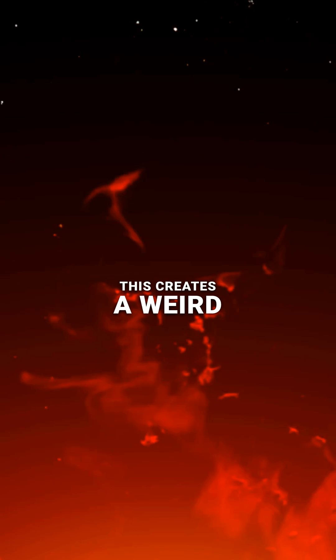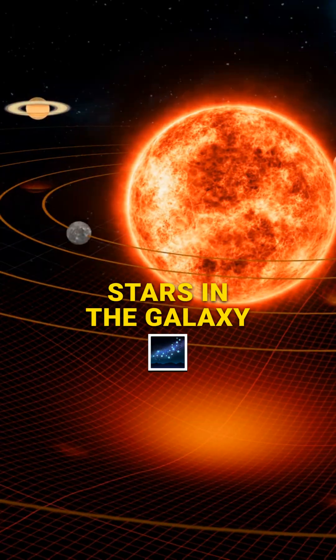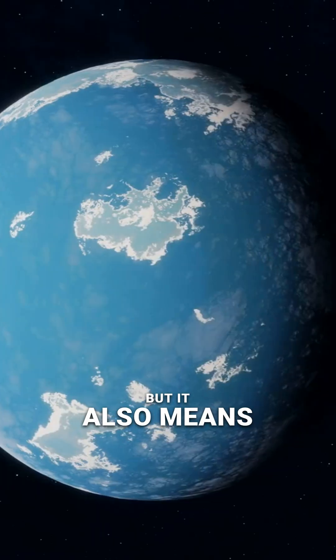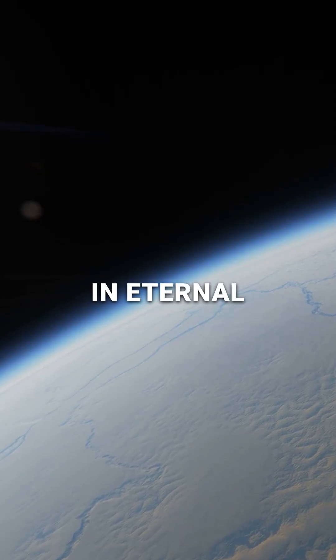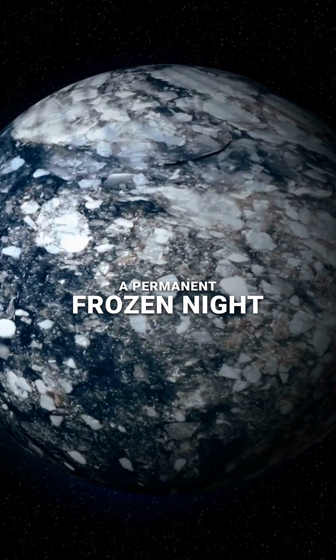This creates a weird paradox. Small red dwarfs are the most common stars in the galaxy, and their habitable zones are very close. This makes the planets easier to find, but it also means those planets are often tidally locked — one side of the planet is trapped in eternal scorching daylight, while the other side is stuck in a permanent frozen night.